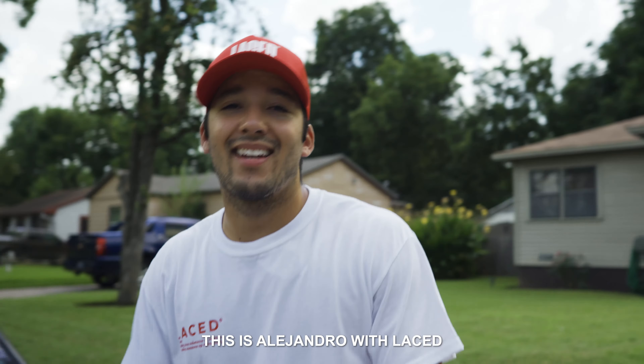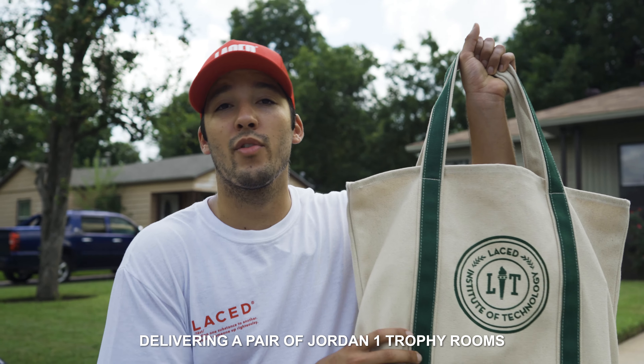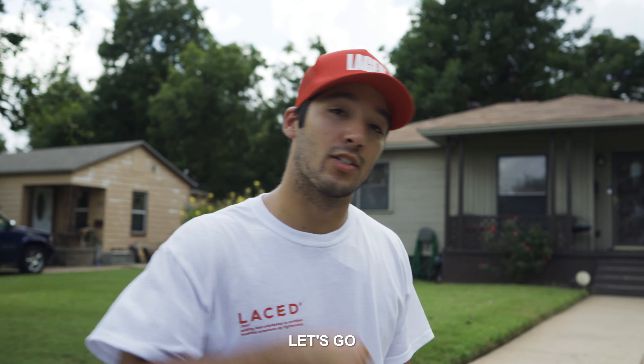What's up y'all? This is Alejandro with Lace. Today we're in Waco, Texas, delivering a pair of Jordan 1 Trophy Rooms valued at three bands. But our user EJ Harris won them for $3.99 in the new in-app giveaway feature. Let's go.